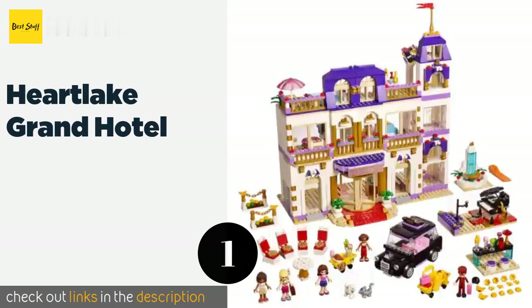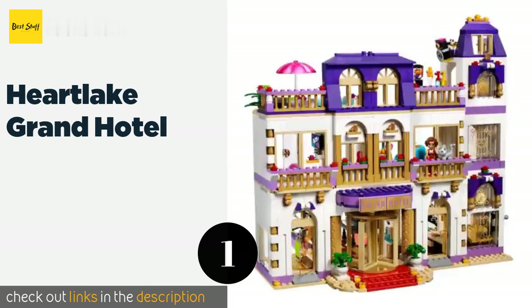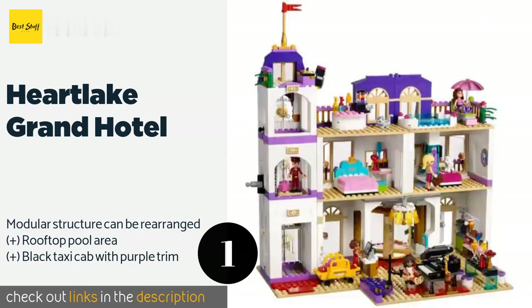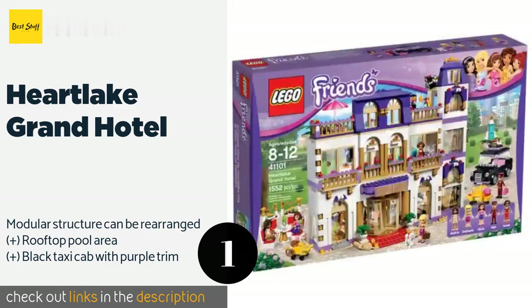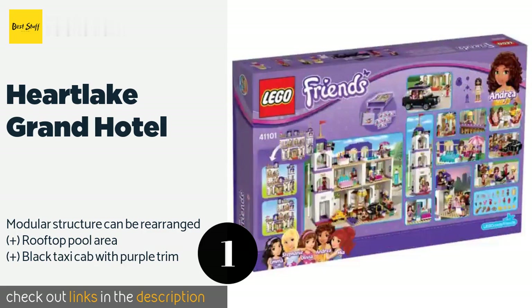The first product on our list is the Heartlake Grand Hotel. It includes everything your child needs for hours of building and imaginative vacation fun. It features moving parts like a working elevator, sliding balcony doors, and a revolving lobby entryway that really spins. The price is around $320 — check out the product link in the YouTube description below.